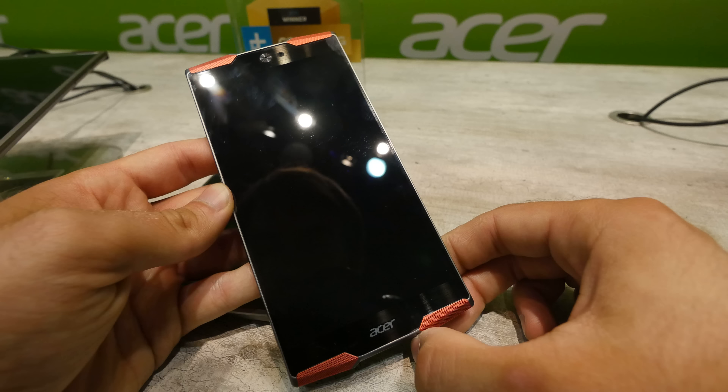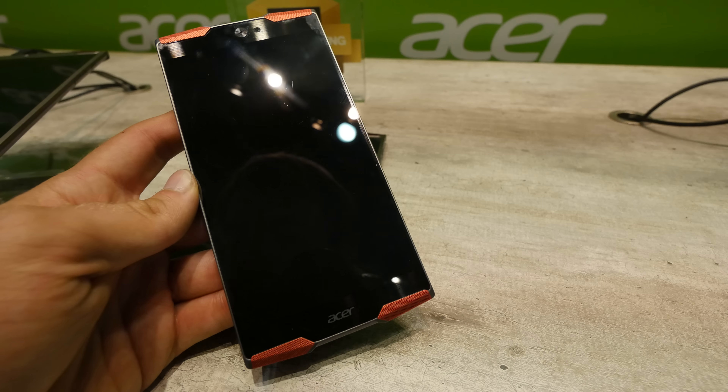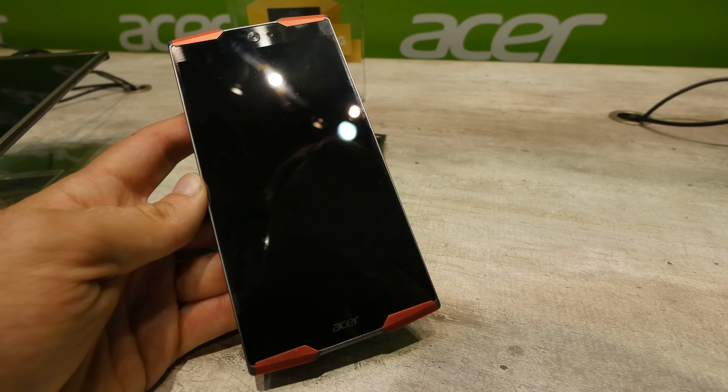So this was the Acer Predator smartphone. Thanks for watching — more information will come in the next few weeks when Acer finishes up this mock-up.